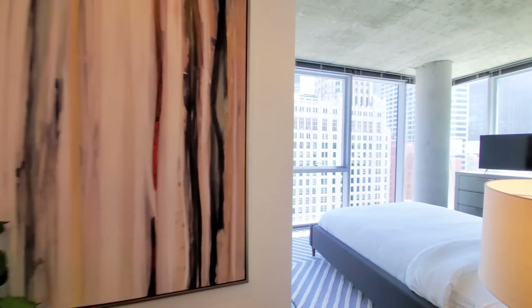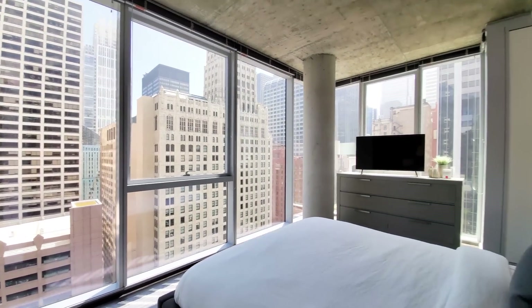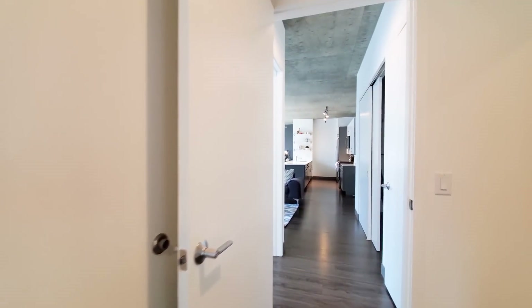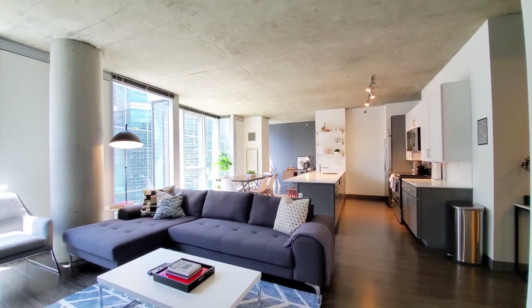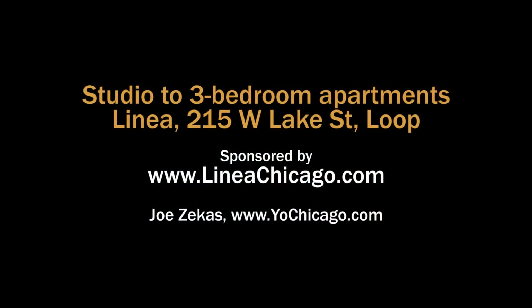Two walls of windows facing east and south in the master bedroom. Linea is just a fun building with great amenities on four different levels. Head to the building's website to see floor plans and near real-time rent and availability info.